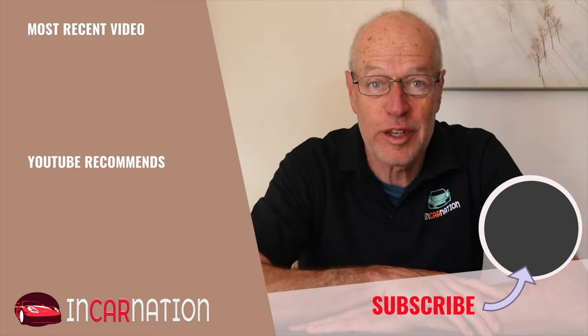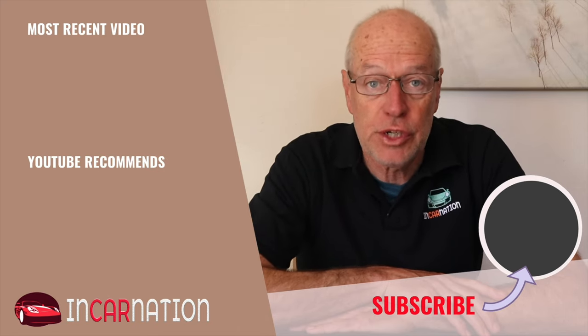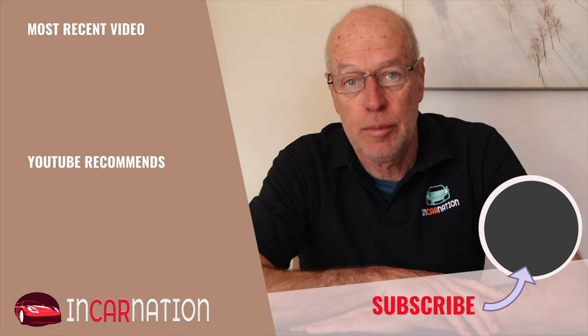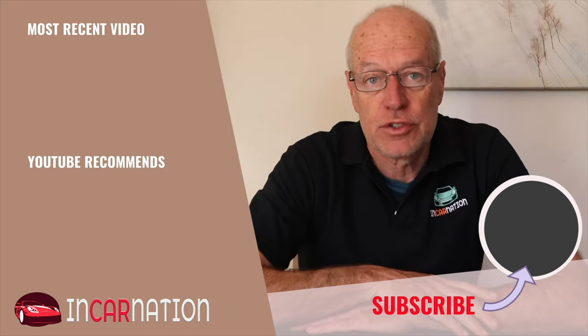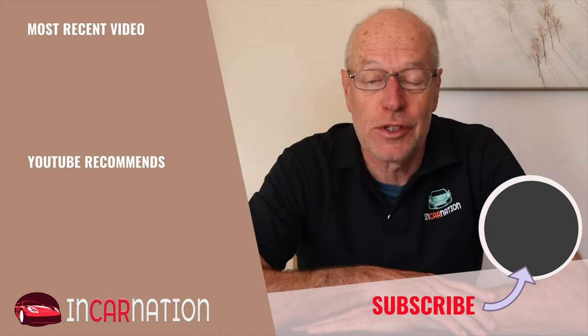You made it right through to the end of the video — congratulations! Thank you for watching. If you like what you see, please share it with your motoring friends. And above all, click the subscribe button so you can see the latest videos when we bring them out, hopefully each week. I look forward to seeing you soon. Bye!